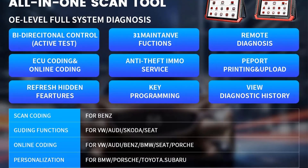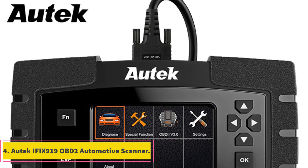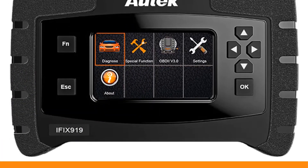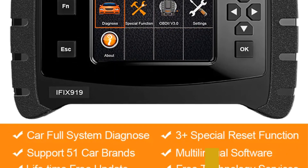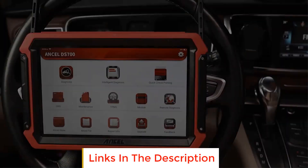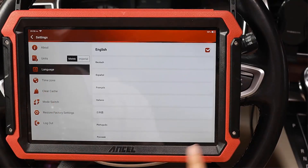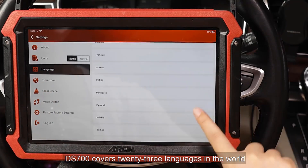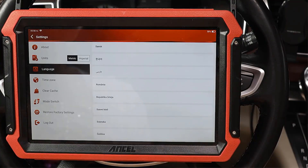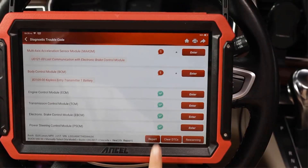Number four: Ortec FX919 OBD2 Automotive Scanner. The Ortec FX919 is a comprehensive diagnostic tool designed for professionals and enthusiasts alike. With its advanced features, this scanner goes beyond basic OBD2 functionality, offering a wide range of capabilities for in-depth vehicle diagnostics. One standout feature is its ability to perform ABS bleeding, essential for maintaining and troubleshooting the anti-lock braking system, ensuring optimal brake performance and safety.